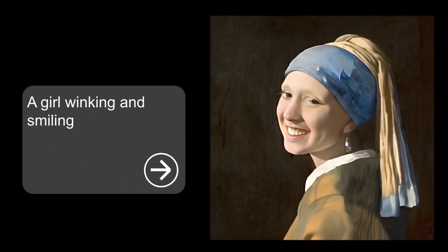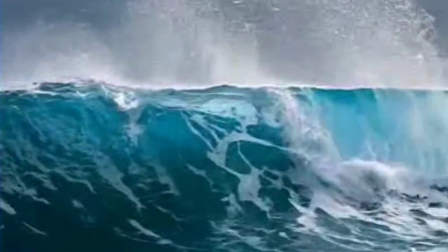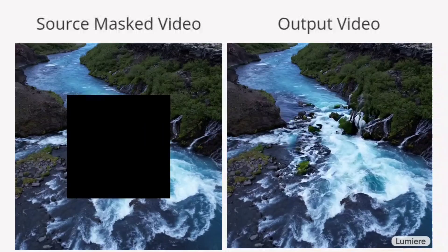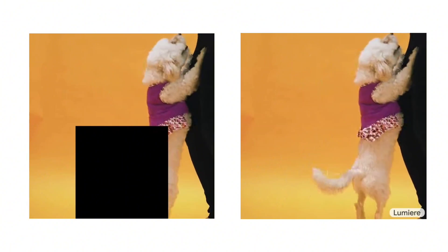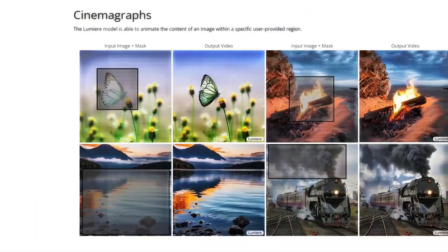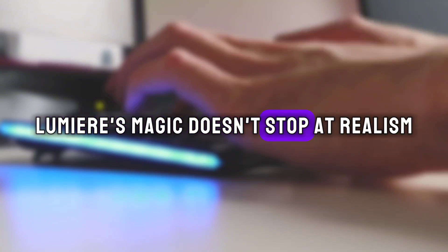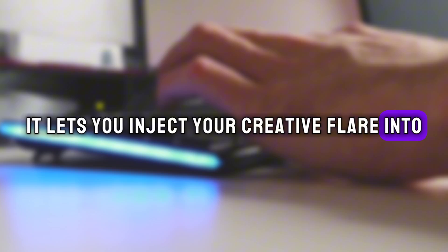Still images stirred to life: remember that cherished family photo tucked away in your album? Lumiere can breathe life into it. Upload a static image and Lumiere can animate it, making the waves on the beach gently lap against the shore, or the leaves on the trees dance in the breeze. With video inpainting, you can tell Lumiere to fill in missing parts of the image, adding a playful puppy frolicking on the beach or a majestic eagle soaring over the trees. You can even use style cloning to make your photo resemble a Van Gogh painting or a classic Hollywood film. Imagine transforming your wedding photo into a romantic dance sequence, or bringing your childhood holiday snap to life with animated seagulls and smiling faces.